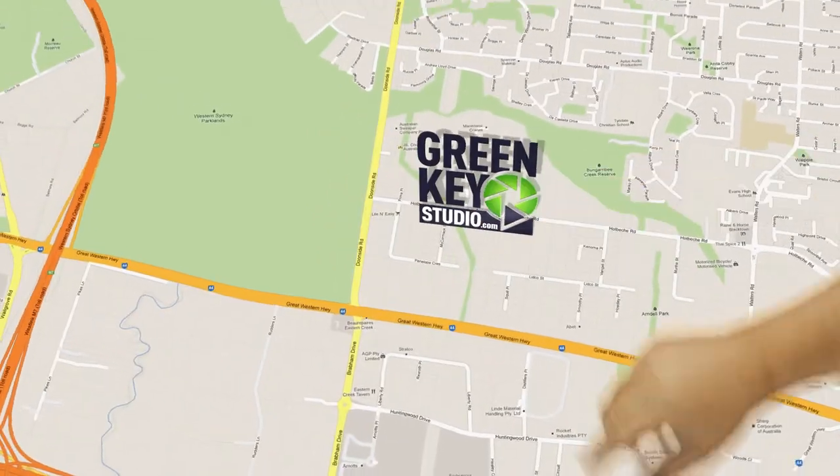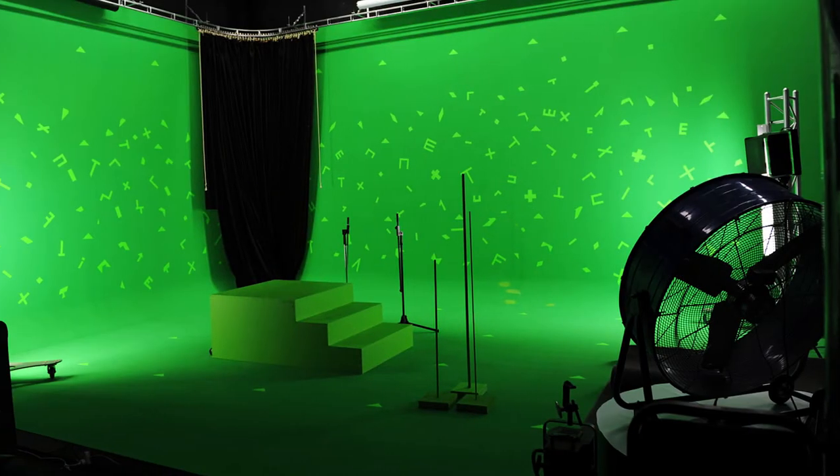If there isn't a suitable location at your workplace, we can host your video here in our fully equipped studio in Ardell Park. In a few words, it allows your background to be anything you can imagine.